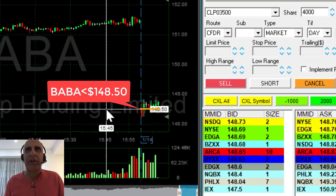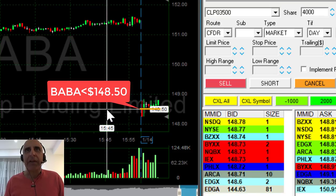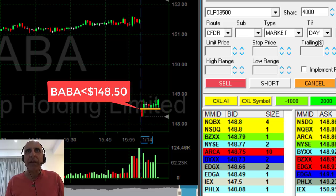Less support than they find at whole numbers, but if it's going to break down under 148.50, I think it's going to come down. Although it looks like it's moving higher right now, I'm more interested in BABA coming down.